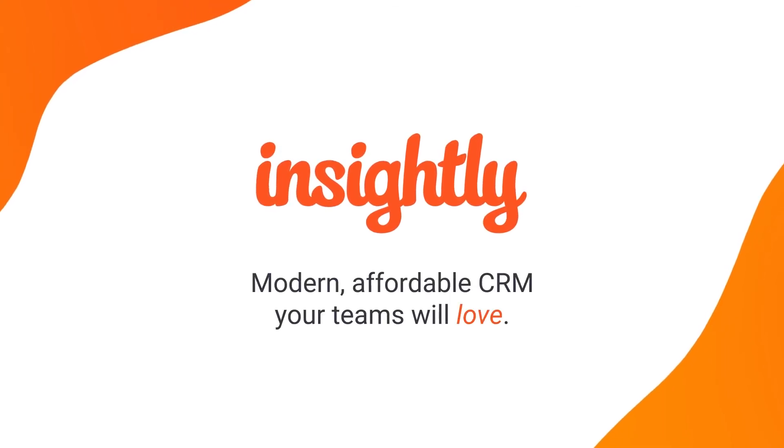But only Insightly is a modern, scalable CRM that teams love. Be sure to check out Insightly with a free trial or a personalized demo today.